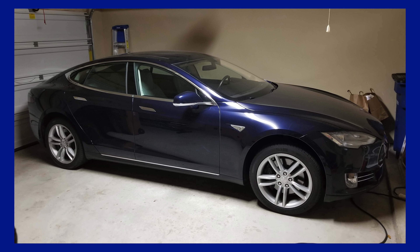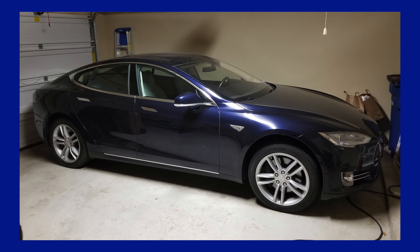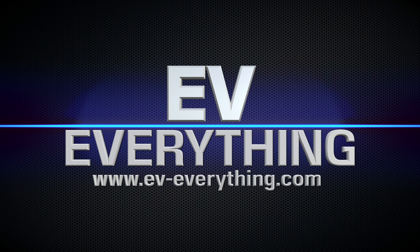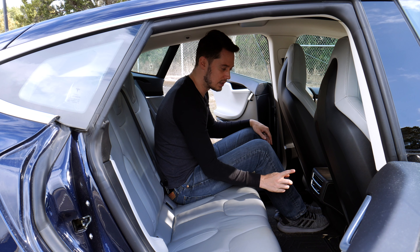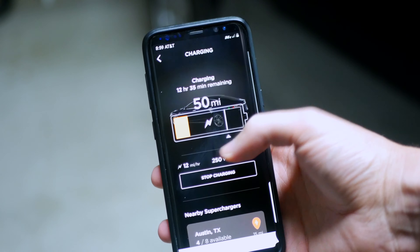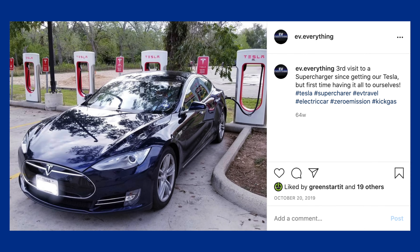Welcome back everyone. After some time thinking about it and some serious consideration, I'm sad to say that we decided to sell our Tesla Model S. In this video I'm going to be talking about exactly the reasons why we decided to sell it. It really wasn't even that long ago that I posted a video about our experience owning a Tesla Model S, and just to recap quickly, that was a 2014 Tesla Model S. There was just a series of things with the car that I'm going to talk about.